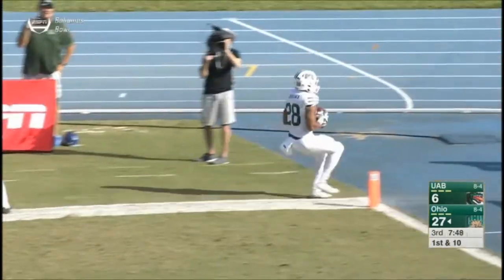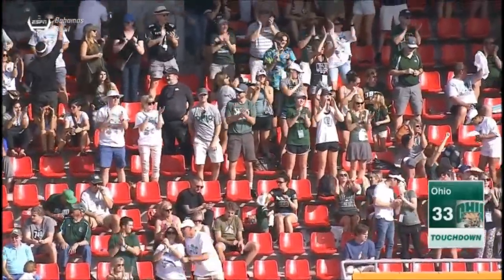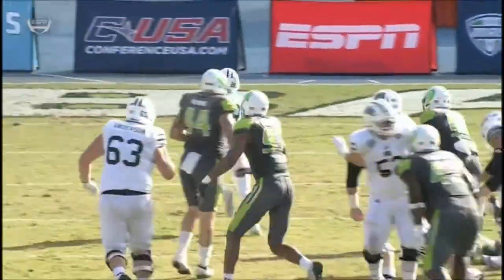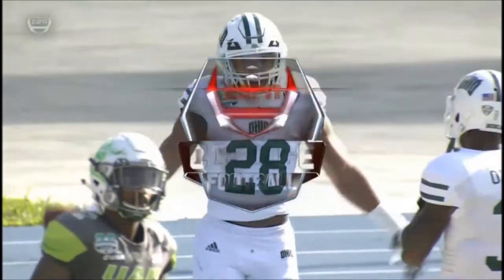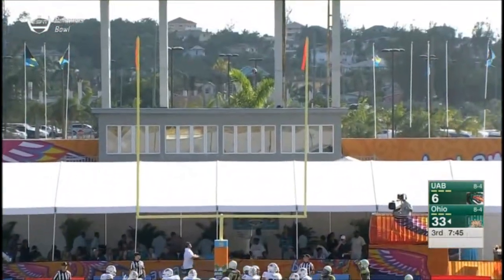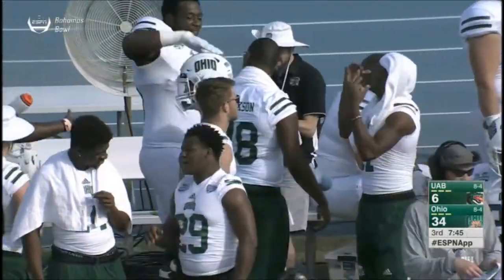On first down and 10 — here's Dorian Brown off the big punt return — it's the big touchdown run that sets up the latest score for the Bobcats. That's what happens in a game like this: you give up a huge play on special teams, then you have a big run — another one by Dorian Brown. Now UAB's sideline is looking for answers. Defensively they can't stop the running game of the Bobcats, and offensively they can't get anything going. Extra point is good. Dorian Brown: seven catches, seven rushes for 106 yards and three touchdowns.